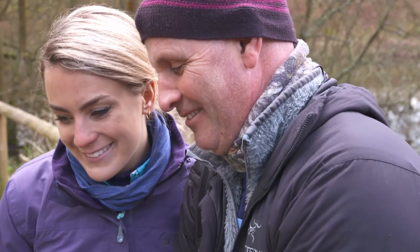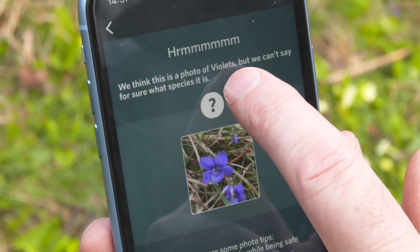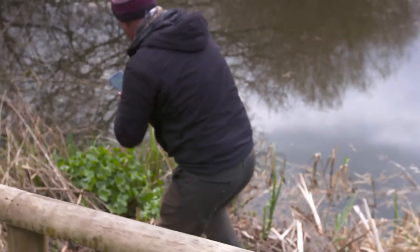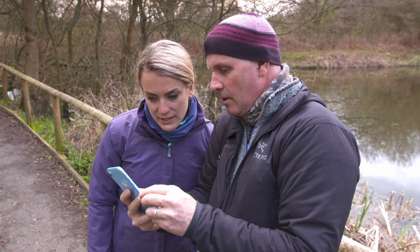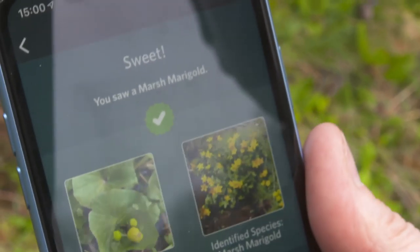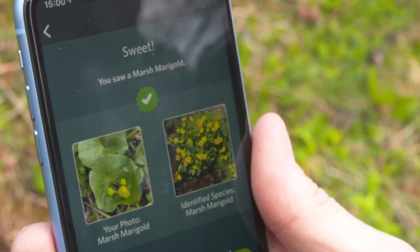I'm so excited — will it get it right or not? We think this is a photo of a violet. It is a violet — it's dog violet. It didn't get the species, but it got the right genus. There's one more plant I want to try. This is a marshland plant — and processing — that's amazing. Marsh marigold! Absolutely spot on the money. That is a pretty powerful piece of tech. I'm really quite impressed with that.